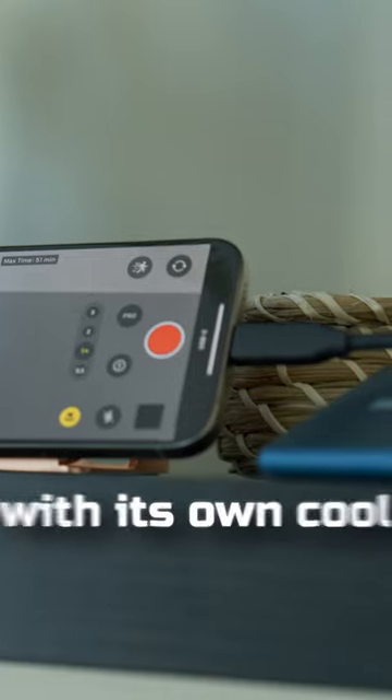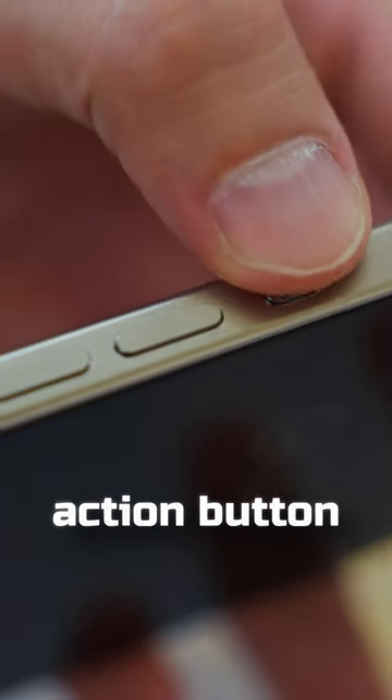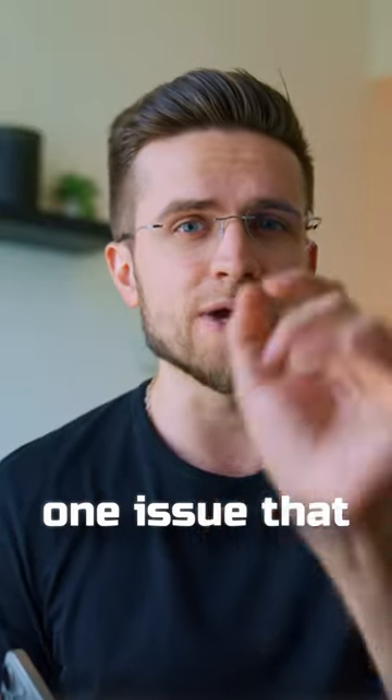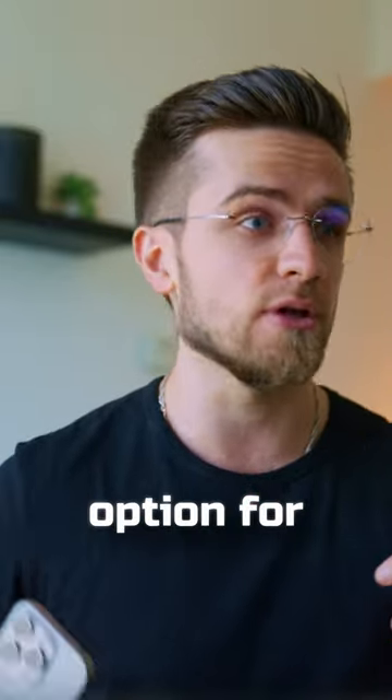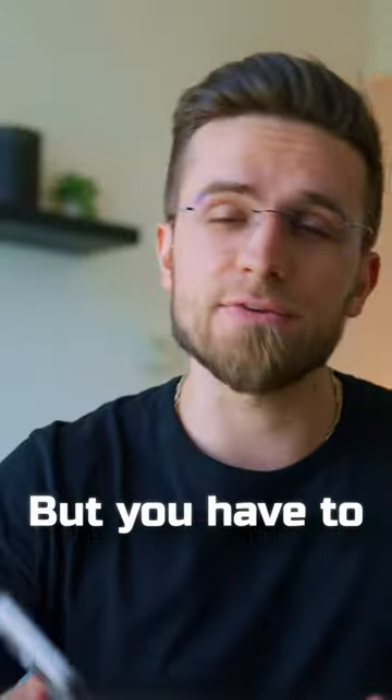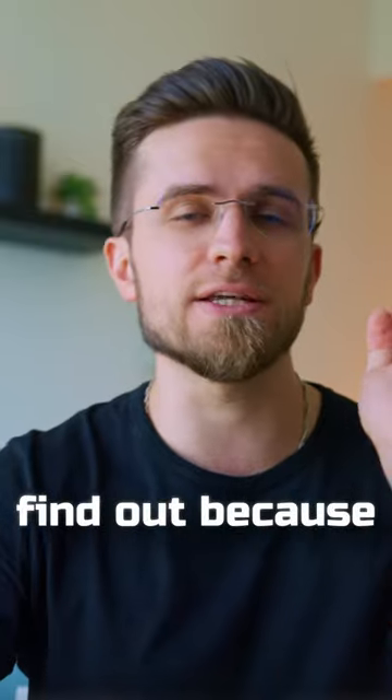There's also a new Type-C port with its own cool features and the action button that surely deserves a separate video, but there's also one issue that makes this phone less of an option for iPhone buyers. And the worst part is that it has to do with the camera. But you'll have to watch the full video to find out because...